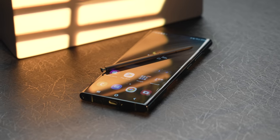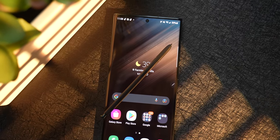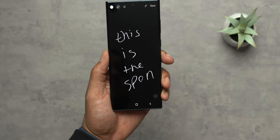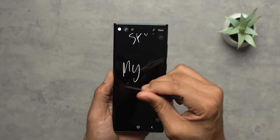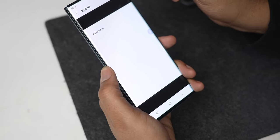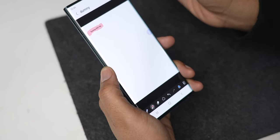Taking things even further, the S22 Ultra has the Note's DNA, so you have an S Pen built right into it, letting you do all your note-taking features right on your phone. It's something the iPhone can't do at all. I'm not saying it's something that's gonna sell me on a phone, but there are a lot of people who are Note users that really love the S Pen for marking up documents — and that is the reason they love having a Samsung phone.